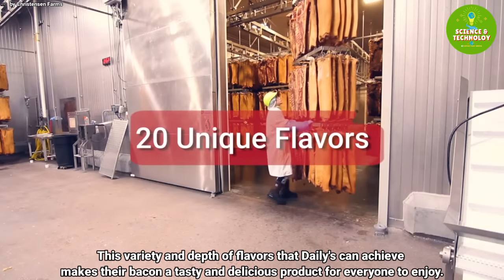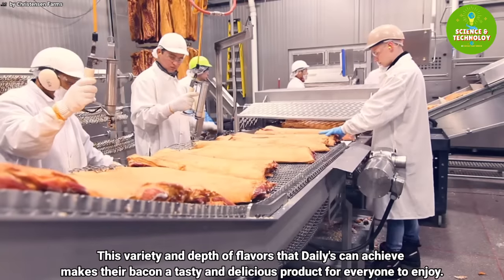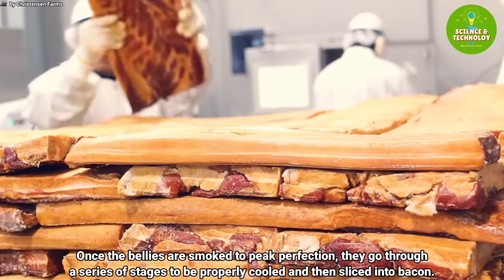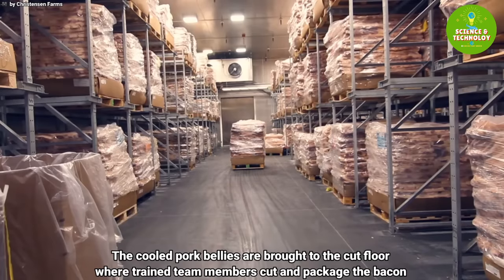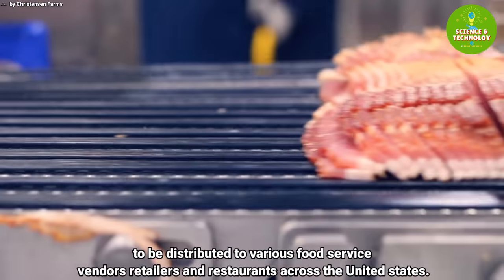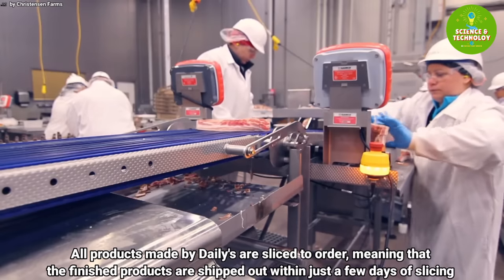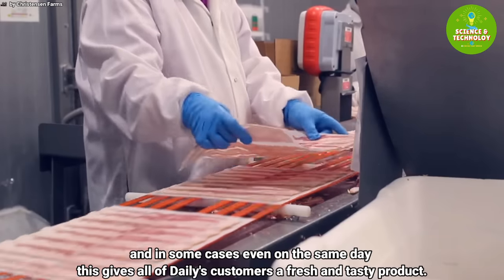With over 125 years of experience, Daily's curing methods currently produce over 20 unique bacon flavors. This variety and depth of flavors makes their bacon a tasty and delicious product for everyone to enjoy. Once the bellies are smoked to peak perfection, they go through a series of stages to be properly cooled and then sliced into bacon. The cooled pork bellies are brought to the cut floor where trained team members cut and package the bacon. All products made by Daily's are sliced to order, meaning finished products are shipped out within just a few days of slicing — and in some cases even on the same day — giving customers a fresh and tasty product.